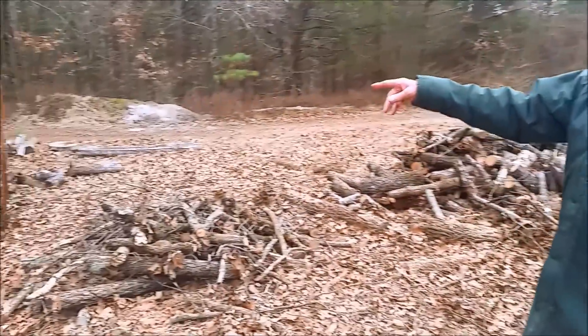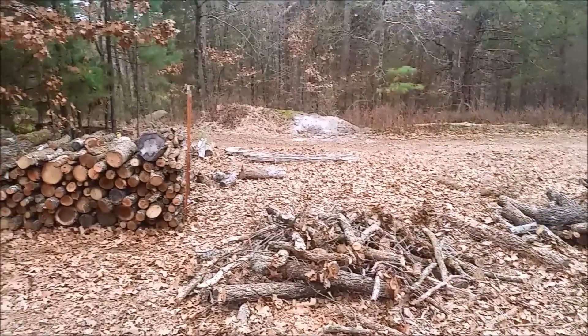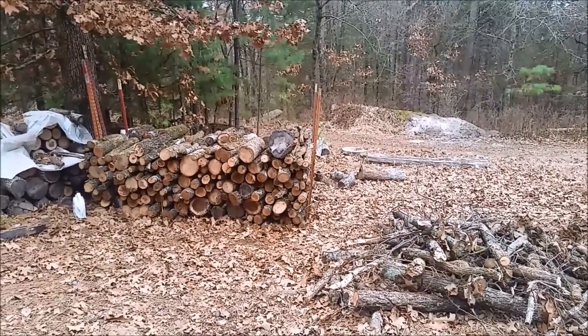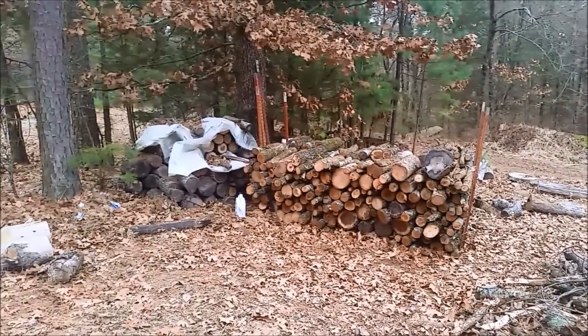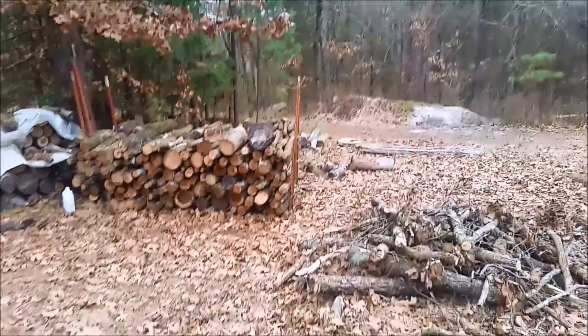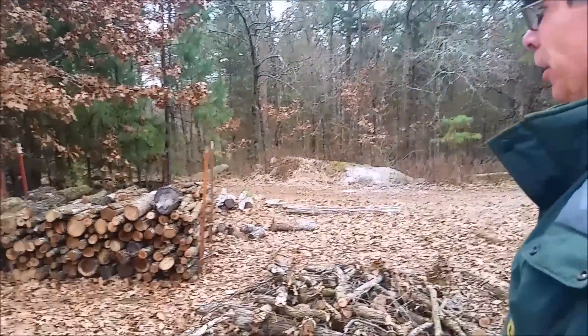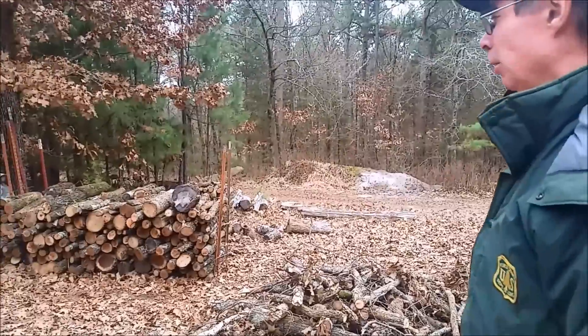Over here we have about two ricks stacked, and we'll cover that up so it'll be dry. We have a little bit more behind there that's left over from last year, but over in the woods we have several more ricks that we haven't brought in yet.